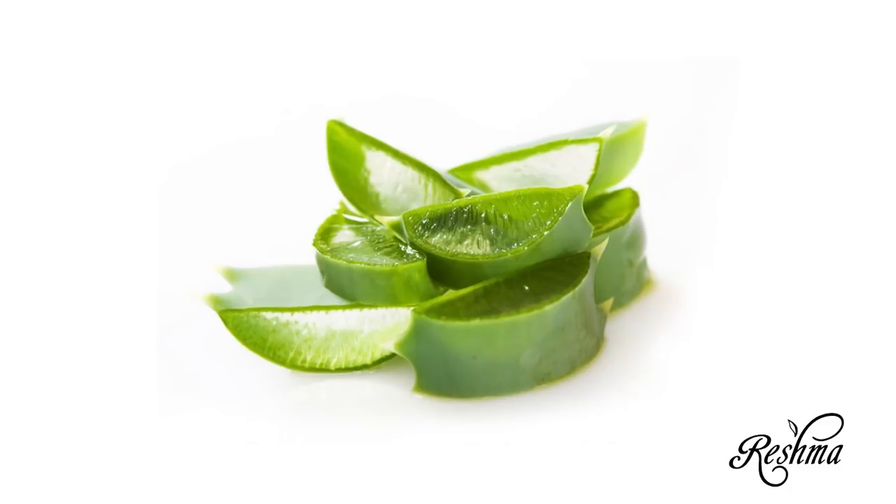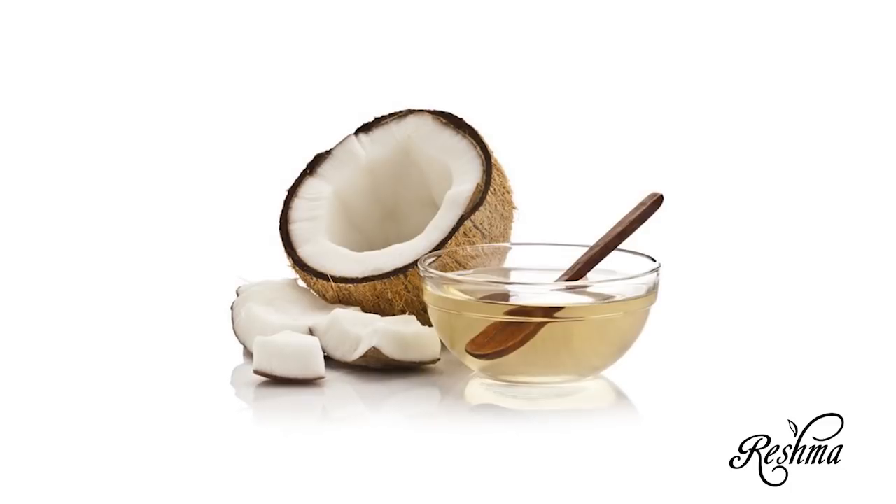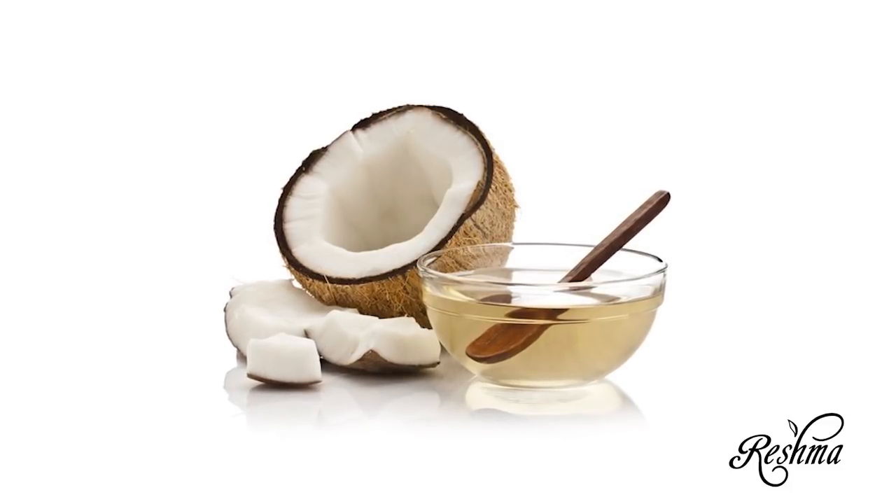Unlike other soap bars that can be drying to the skin, the Reishma Beauty rosemary moisturizing bar is infused with aloe vera and coconut oil, leaving your skin hydrated and smooth.